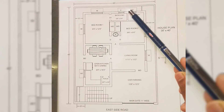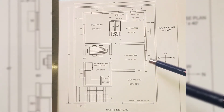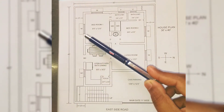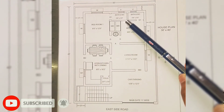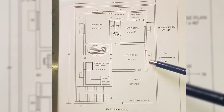In both bathrooms, a ventilator of size 2 feet by 2 feet is provided. For walls, the outer compound wall is 5-inch thick, all other walls are 9-inch thick, and for bathrooms a 5-inch thick wall is provided. A sunshed is provided over all windows and ventilators, sized 1.5 to 2 feet wide.